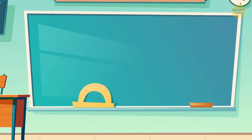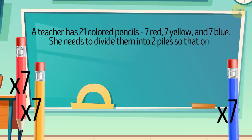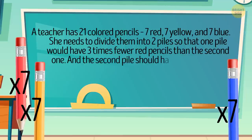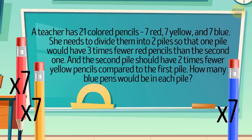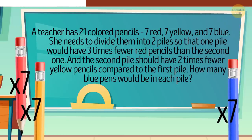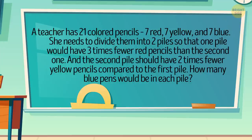A teacher has 21 colored pencils: seven red, seven yellow, and seven blue. She needs to divide them into two piles so that one pile would have three times fewer red pencils than the second one, and the second pile should have two times fewer yellow pencils compared to the first pile. How many blue pens would be in each pile? The teacher had 21 pencils — not pens.